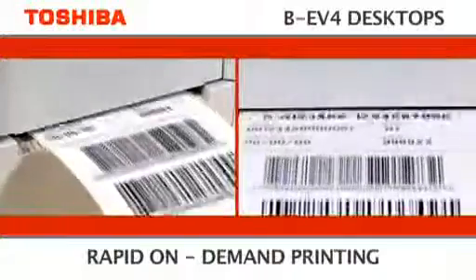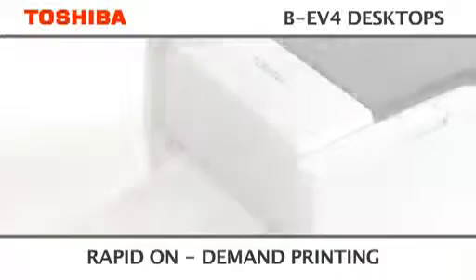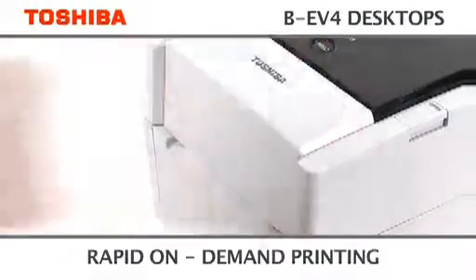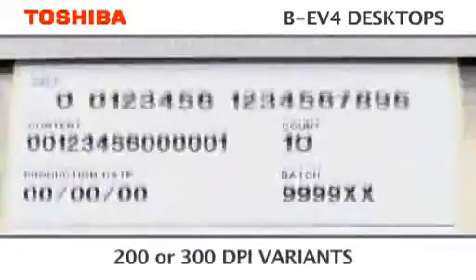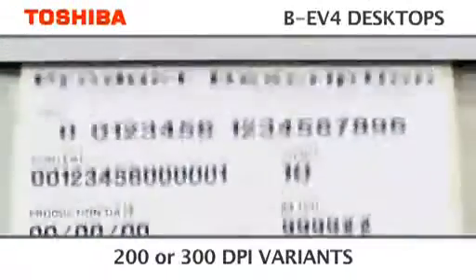Using the latest 32-bit processing technology, it gives rapid on-demand printing at speeds of up to 5 inches per second. Choose from 200 DPI for everyday uses or 300 DPI for specialist barcodes and graphics.